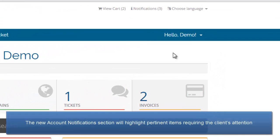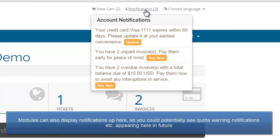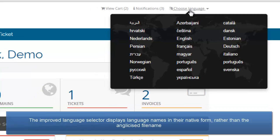We've added some handy links to the top right corner of each page. The new notification centre will highlight pertinent items requiring the client's attention, such as expiring credit cards, unpaid and overdue invoices, along with links directly to action these notifications. Modules can also display notifications here, so you could potentially see quota warning notifications appearing here in future. We have also improved the language selector to display language names in their native form rather than the anglicised file name at present.